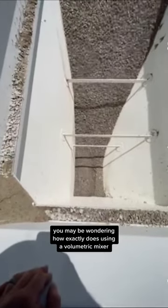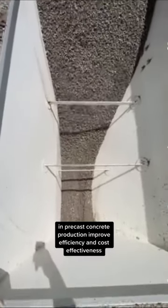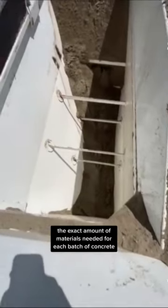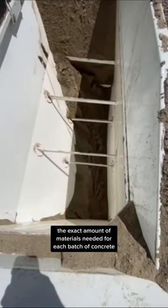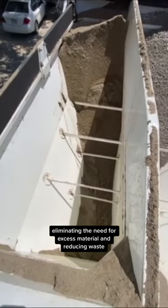You may be wondering how exactly does using a volumetric mixer in precast concrete production improve efficiency and cost effectiveness? Well, with a volumetric mixer, the exact amount of materials needed for each batch of concrete can be measured and mixed on-site, eliminating the need for excess material and reducing waste.